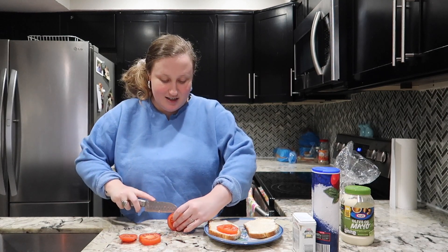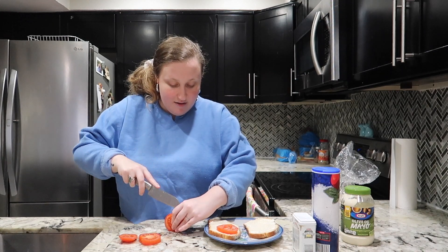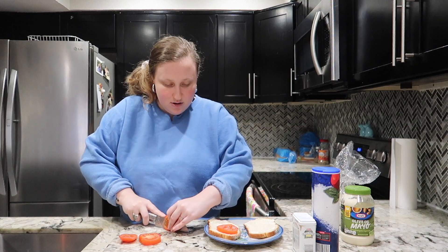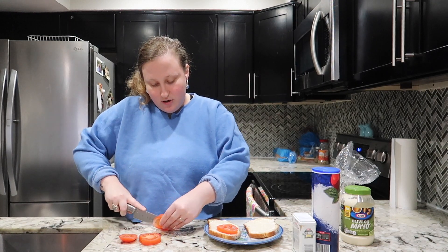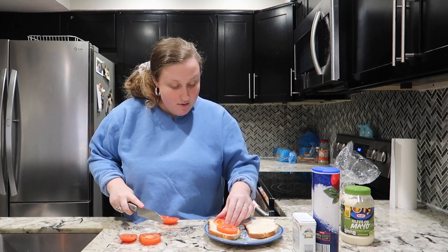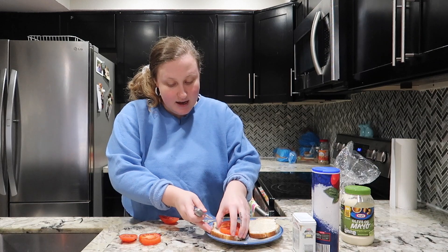I keep my big knives in the sink all the time because that's what my granny does. I'm literally turning into my 92-year-old granny — she's going to be 93 this year. I love her so much. Okay, get some good pieces of tomato on here.